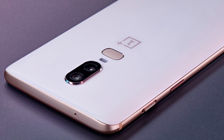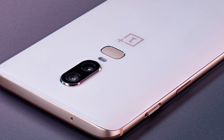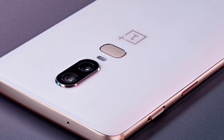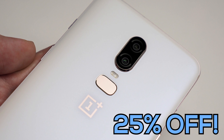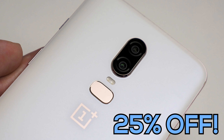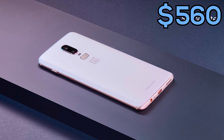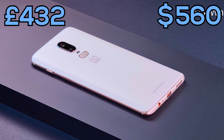Next on the list we have the OnePlus 6 — specifically the 8GB RAM, 128GB internal memory version in silk white. This is a huge 25% off at the moment in silk white. It's also available in midnight black or mirror black, but those colours are only 21% off. The silk white version is $560, which is £432 — a great deal for OnePlus's new flagship.